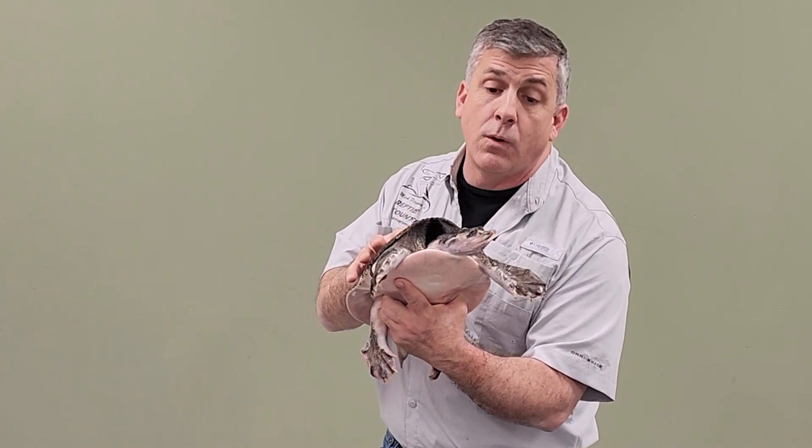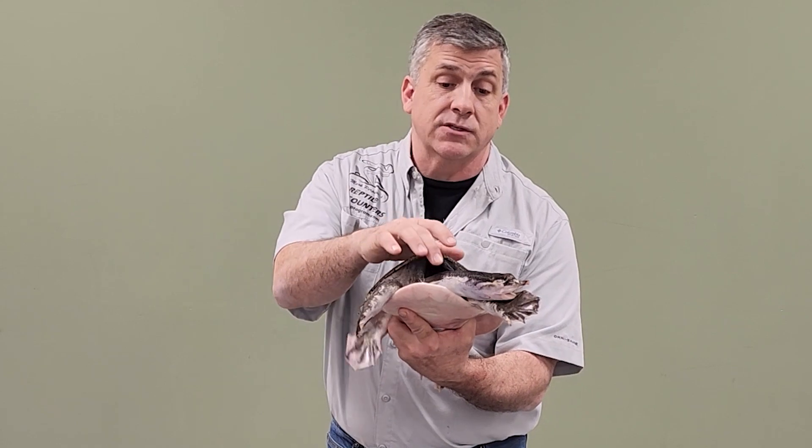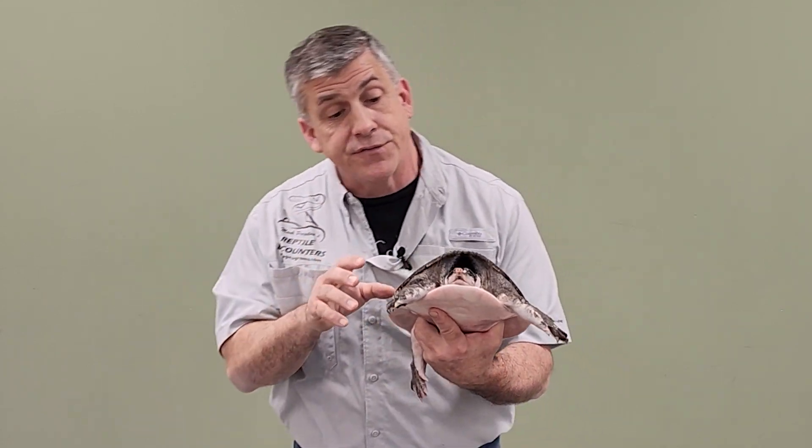These guys feed on lots of different fishes and invertebrates that are in the water, and they'll use that hidden position and this long neck to strike out and grab their food.